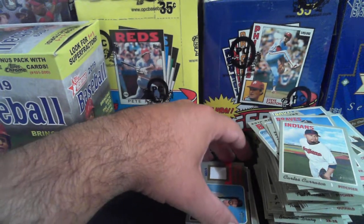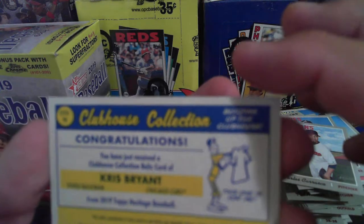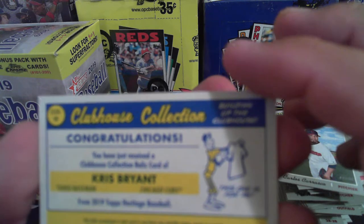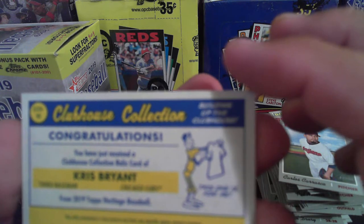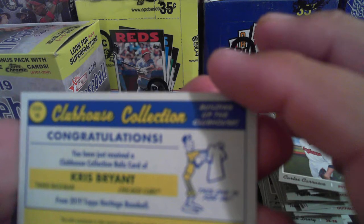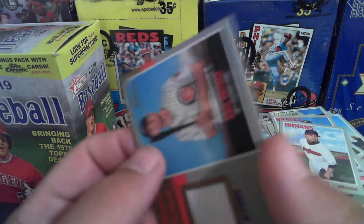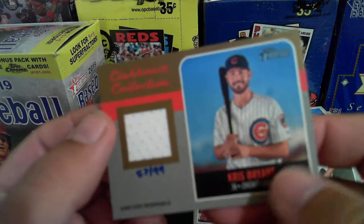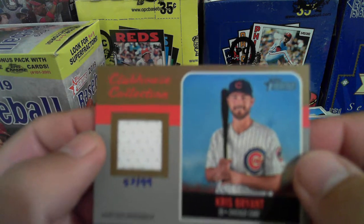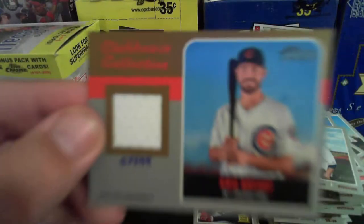Your support is greatly appreciated. It's a Chris Bryant Clubhouse Collection Relic card — not from any specific game, event, or season, but it says game used. Cool! Well thank you guys for watching, I greatly appreciate it. We'll hit you next time — thanks for watching, and hit that like and subscribe button again. Talk to you soon.